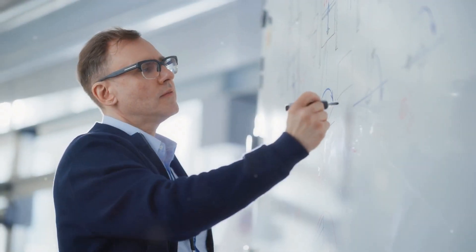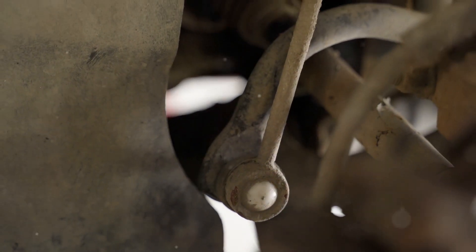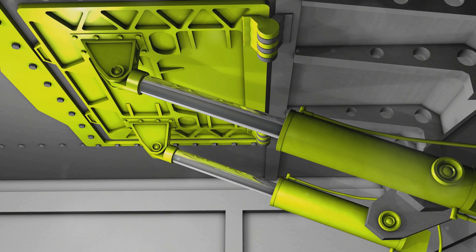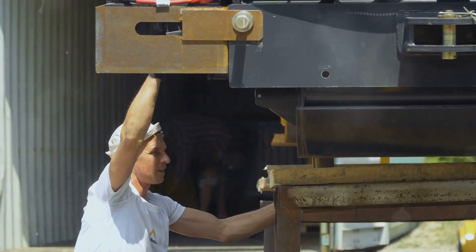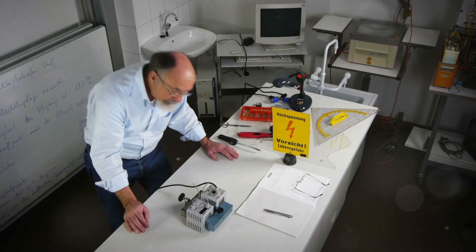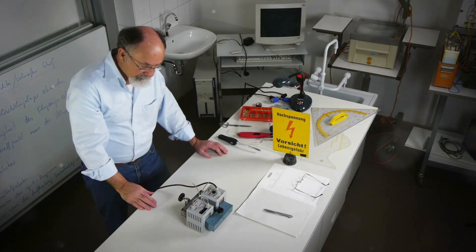The concept of leverage is intricately linked to torque, a fundamental principle in physics and engineering. Leverage is the mechanical advantage gained by using a lever — a rigid object that pivots around a fixed point called a fulcrum. By applying a force to one end of the lever, we can amplify the force exerted on an object at the other end, making it easier to lift or move heavy objects. This amplification of force is possible due to the relationship between torque and leverage.